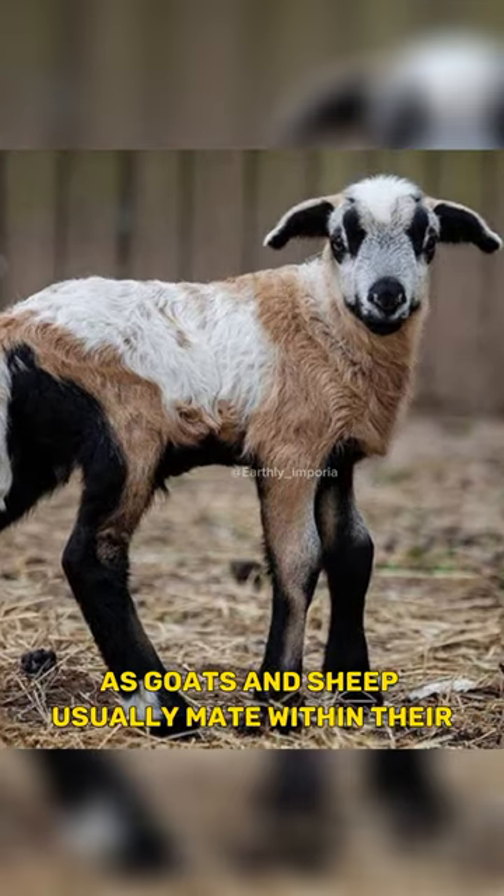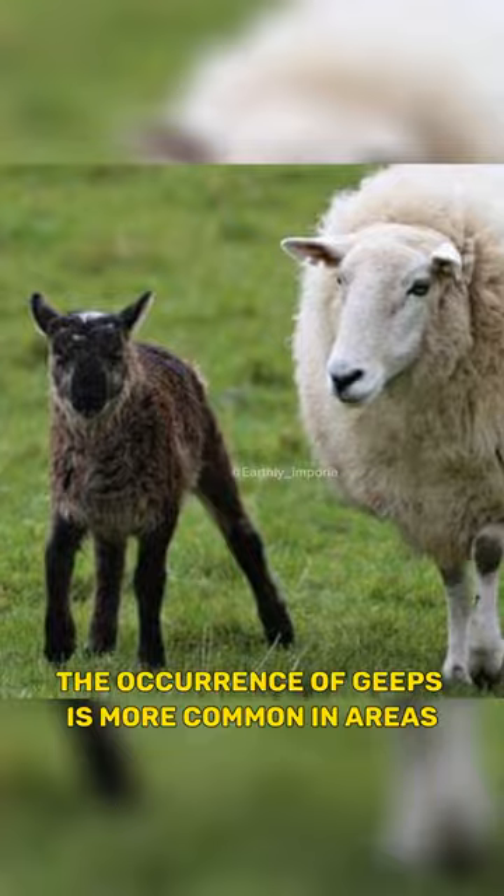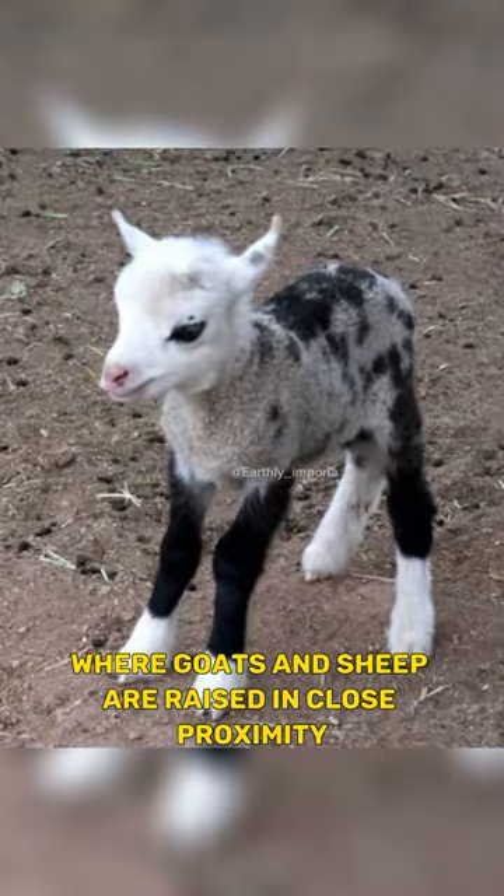Geeps are relatively rare, as goats and sheep usually mate within their own species. The occurrence of geeps is more common in areas where goats and sheep are raised in close proximity.